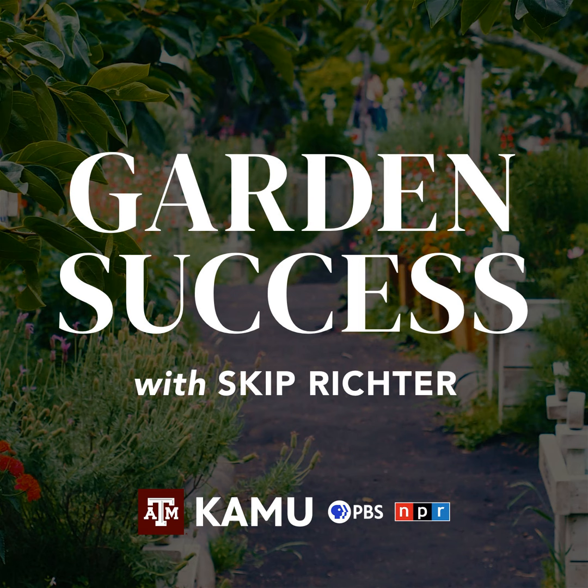Hello and welcome to Garden Success. We are looking forward to another show where we get to talk to you. That's the thing I enjoy most about the show — being able to visit with gardeners and hear what your questions are, or even hear you bragging about whatever plant you grew, whatever tomato this summer. Let's just do it and have some fun. Our phone number is 979-845-5689 or by email at gardensuccess@tamu.edu.